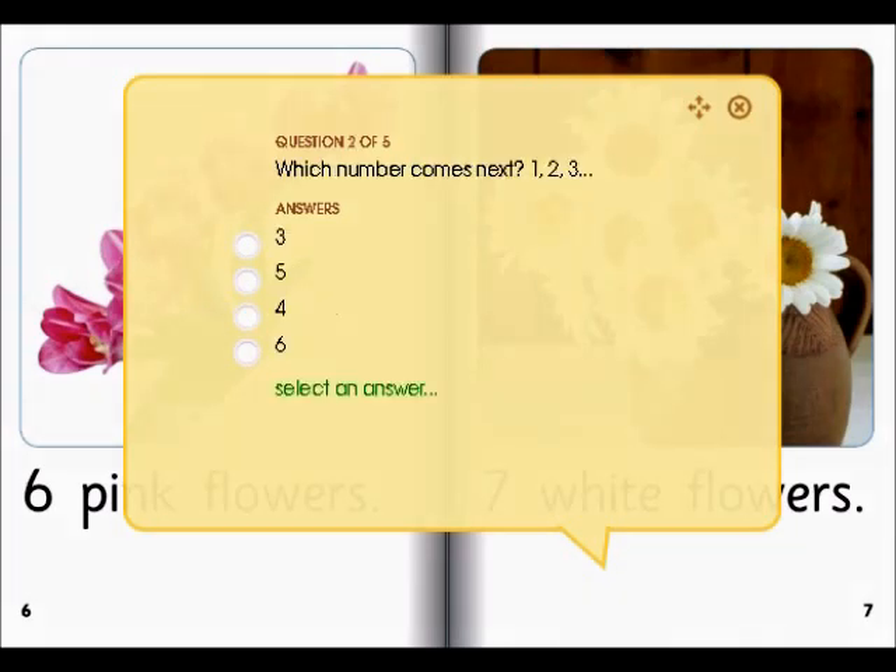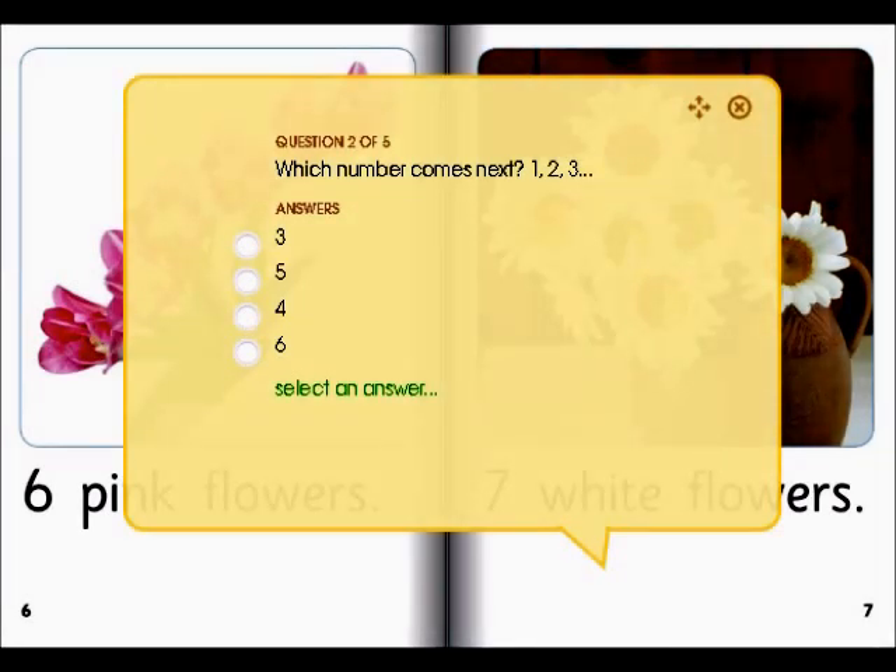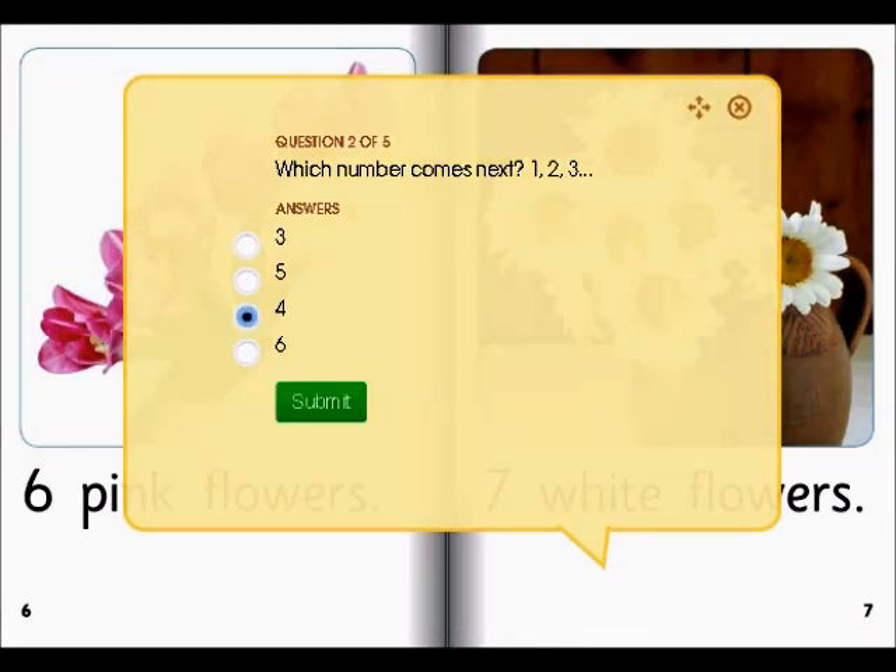Mom, I need your help. Which number comes next? One, two, three. Let's see. Maybe it's four. Let's see if that's correct. We're correct.